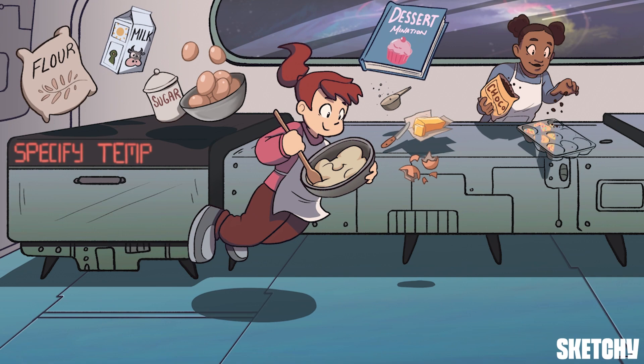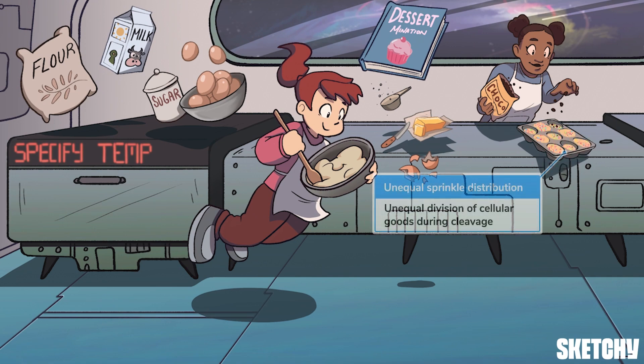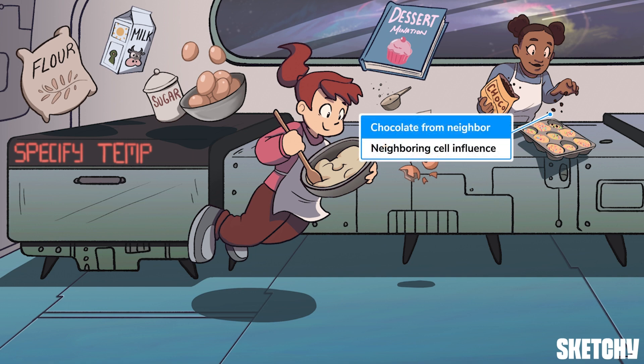Determination can occur via two processes. A cell's gene regulation can be influenced by the unequal division of cellular goods, like proteins and mRNA, during cleavage — much like the unequal distribution of sprinkles in the batter in this pan. Or gene regulation can be influenced by chemicals released from neighboring cells, sort of like this chef is influencing the outcome of her friend's cupcakes by making them chocolate chip.